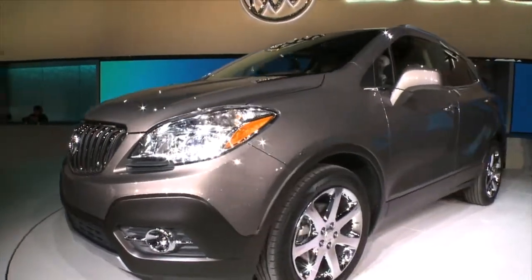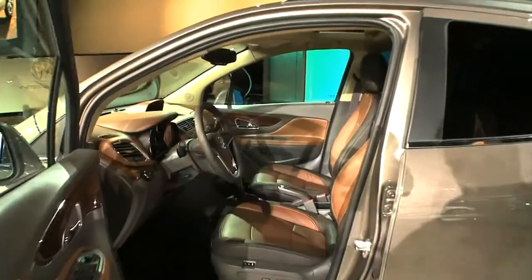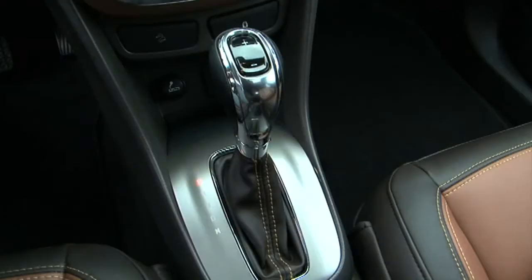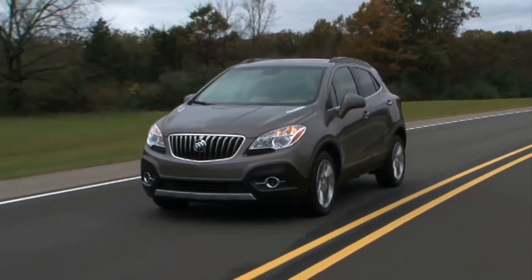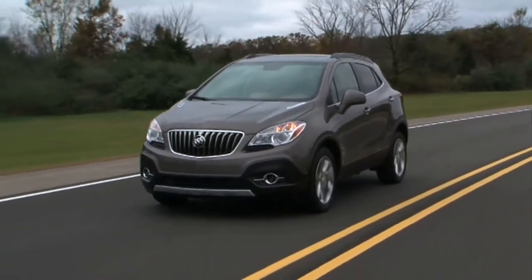This was rolled out yesterday — it's the new Buick Encore, a crossover. This has some really cool technology on the inside called sound deadening. They have a little microphone inside, just like those Bose noise-cancelling headphones — it listens to the sound and then cancels it out. The quiet ride in this is quite eerie.